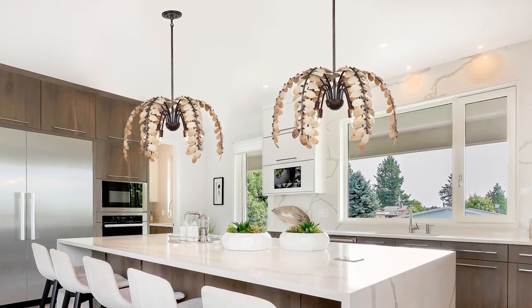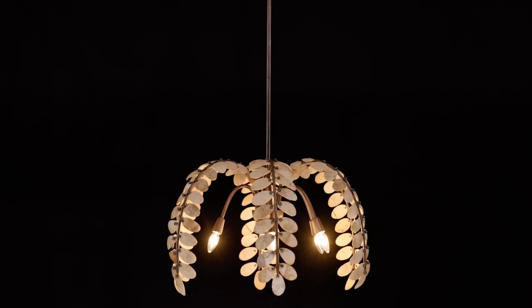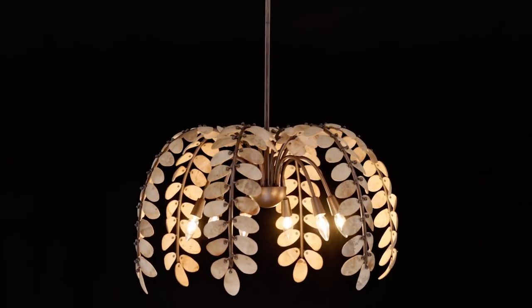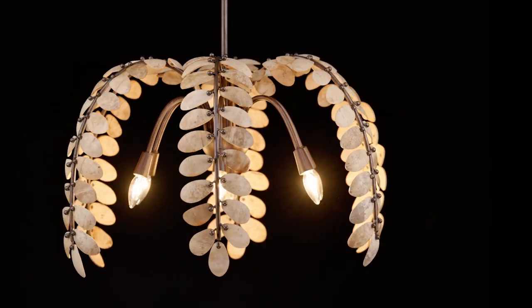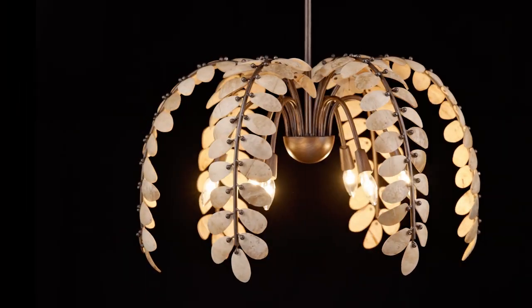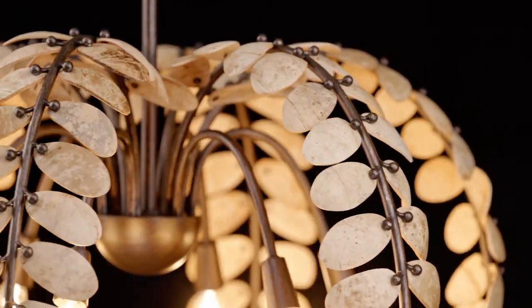Boasting a charming cascade of branches decorated with leaves crafted from stained natural cocoa shell pieces, Grecian is influenced by Bregan's love of the Mediterranean. Each piece of cocoa shell is unique, and the champagne mist finish is uniquely handcrafted.